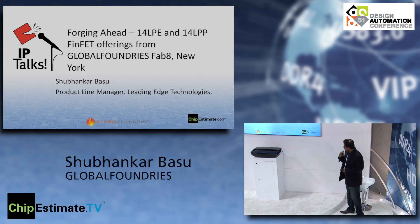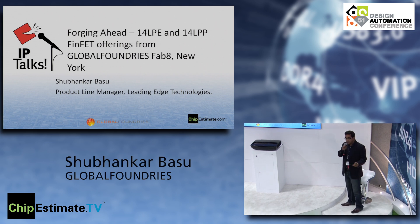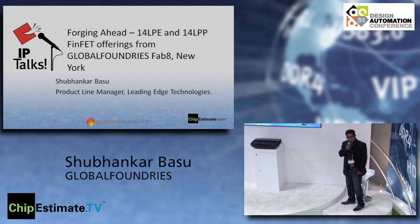Good afternoon everyone. My name is Shubankar Basu. I'm the product line manager for leading-edge technologies, primarily dealing with 40 nanometer and below nodes. Today, what I'm going to do in the next few minutes is take you through what Global Foundries is actually offering and delivering on 40 nanometer, what's coming out of Fab 8, some new announcements, IP collaboration, and then questions.